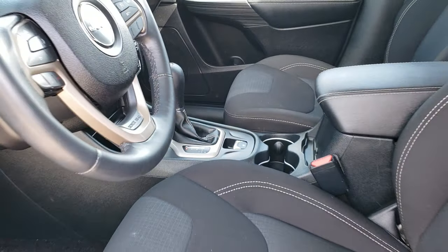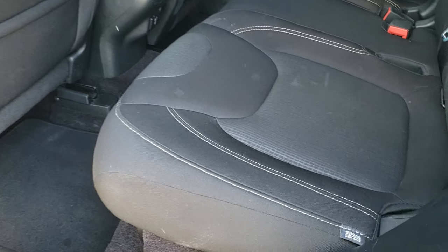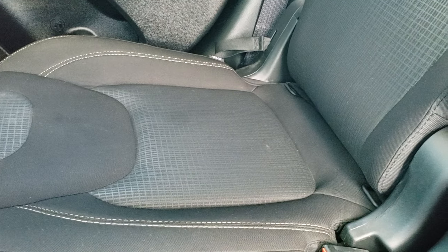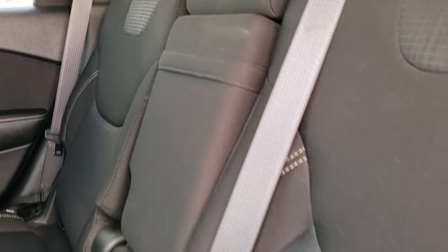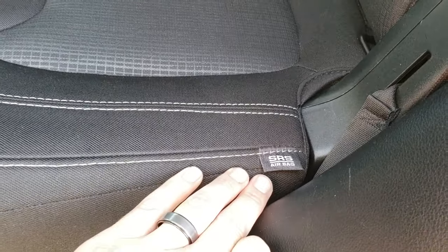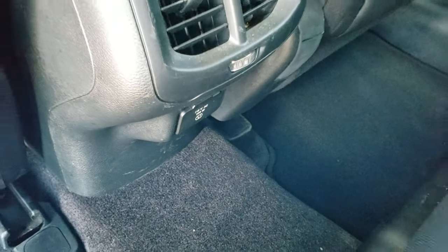We'll take a quick look at the back seats and then we will check out under the hood. The back seats are just as clean as the front seats, no rips or tears back here. It does have the LATCH child safety system for your car seats. Cherokees are very safe vehicles — they have 10 airbags, including knee bolster airbags. Factory floor mats back here, and it does come with a 115-volt, 150-watt plug-in.